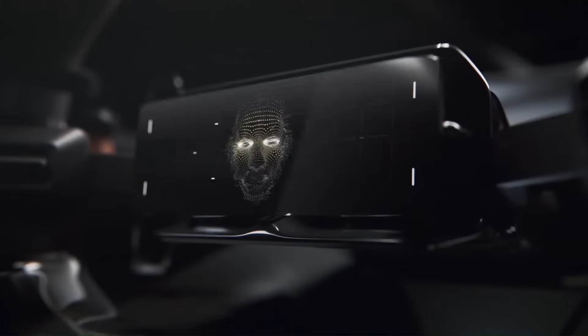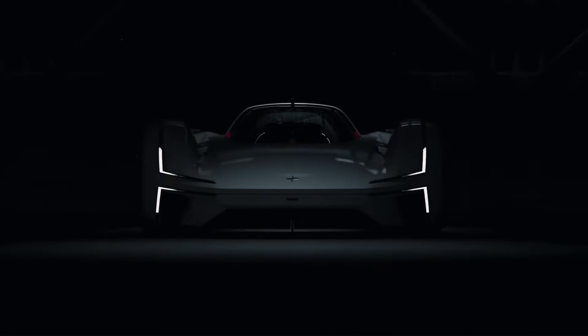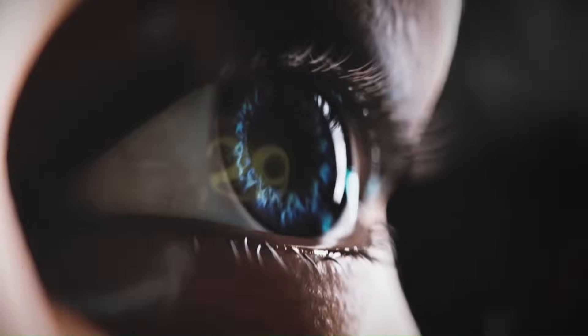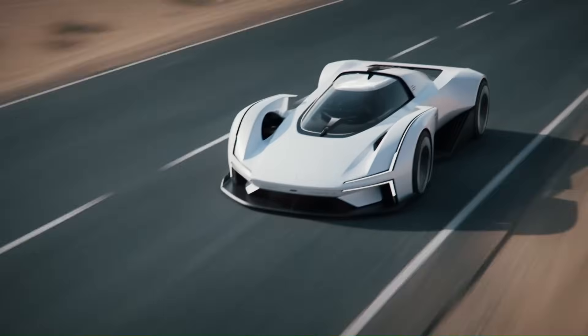Above the driver's seat is a virtual reality visor that displays additional information not shown on the gauge cluster. The concept is electric and is likely to have dual motors, which would likely meet or exceed the 884 horsepower made by the Polestar SI-XS powertrain.